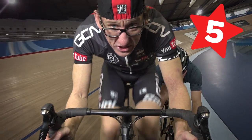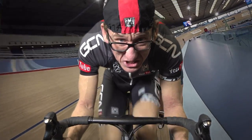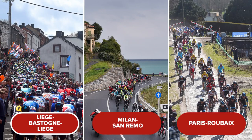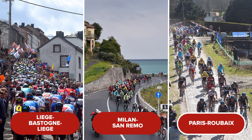Come up to the feed zone — question five. Let's start to lift the pace a bit. Which of the cycling monuments finishes in a velodrome? Is it A. Liège–Bastogne–Liège, B. Milan–San Remo, or C. Paris–Roubaix?